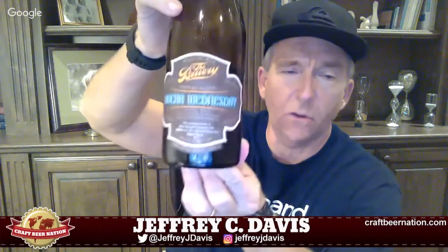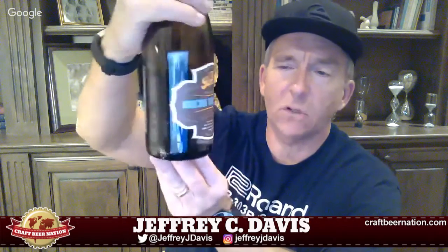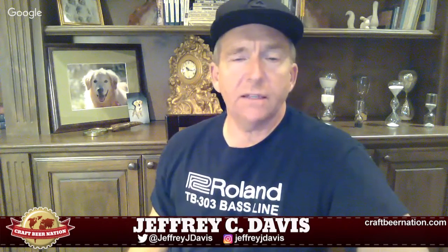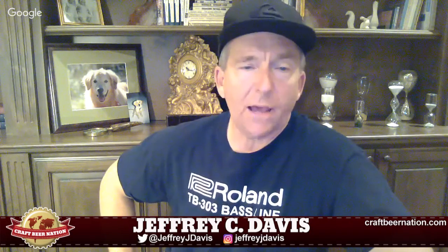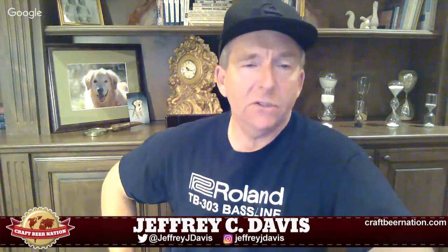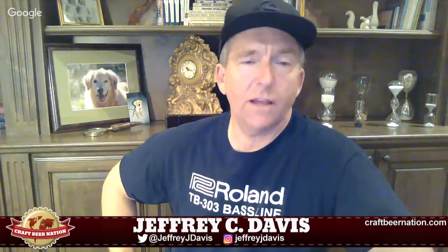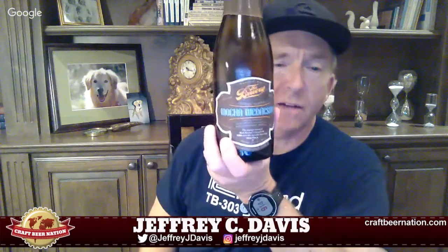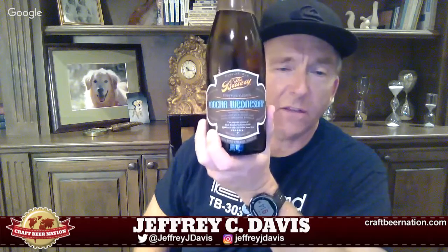Brewery Mocha Wednesday — delicious beer, complex. Drink it with your friends, don't operate heavy machinery after you drink it, don't try to reprogram your VCR after. Anyway, that's it folks — please continue to check out all of our Craft Beer Nation content: our Pints and Quarts on Thursdays where we hook up with great brewers, our Friday Night Hangouts with beer nerds talking craft beer. Check us out on Twitter, Instagram, Google Plus, and Facebook. Drink good beer, stay positive, try as many different beers as you can — peace!